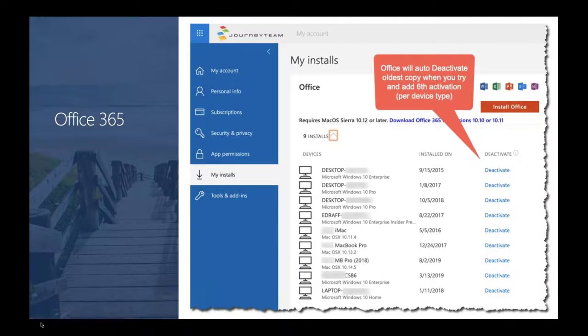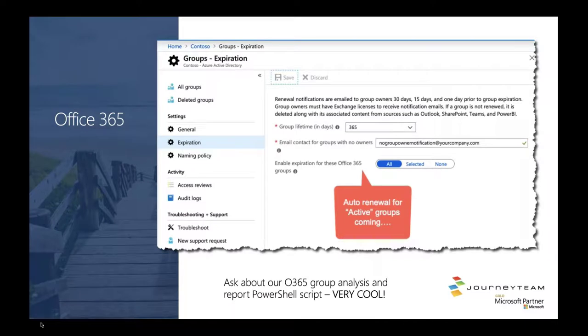The next feature is one I've been waiting for years. If you have Office 365, by default users can create Office 365 groups. There are many front doors for creating those groups — you can go into Microsoft Teams, Planner, Power BI, Yammer, or Outlook, and any of these will ultimately create an Office 365 group. Group governance is a really big deal. We recently ran a PowerShell script that does analysis of Office 365 groups: which ones are active, who has owners, how big is the mailbox, are they using Teams, and how many channels. Ping us if you're interested in that.